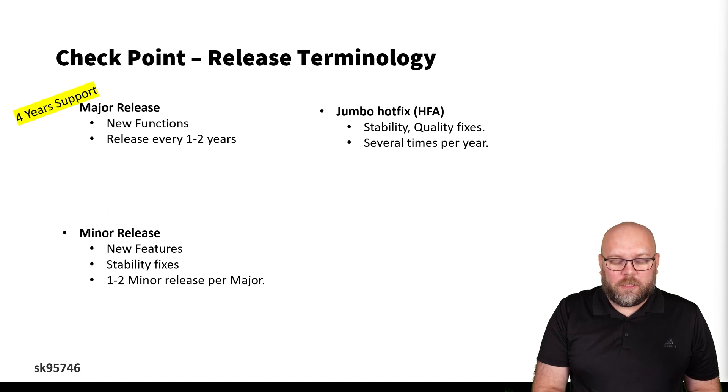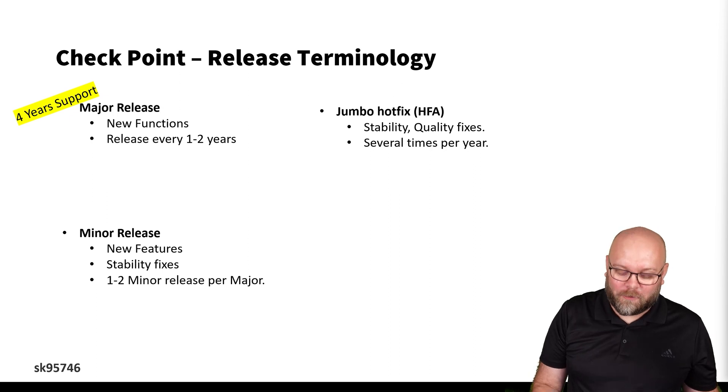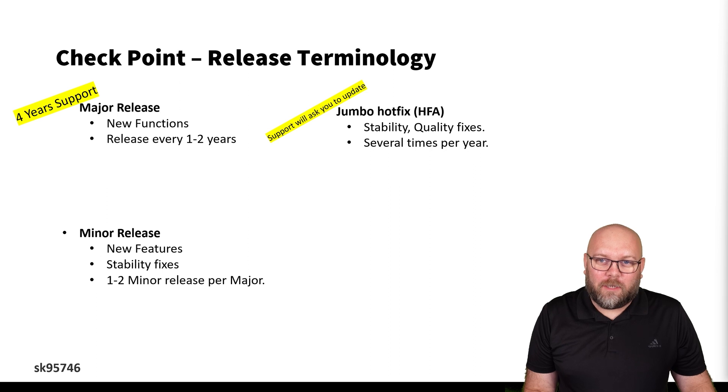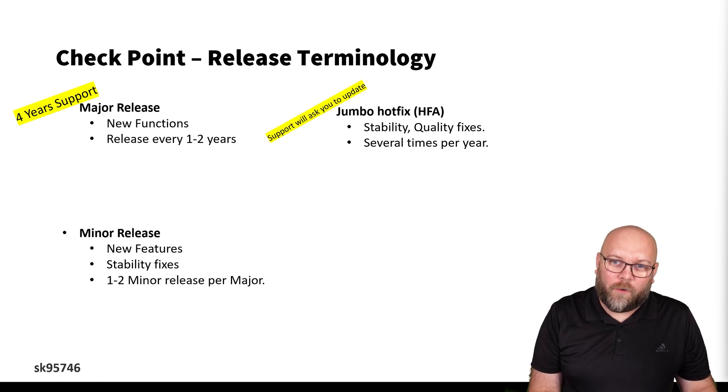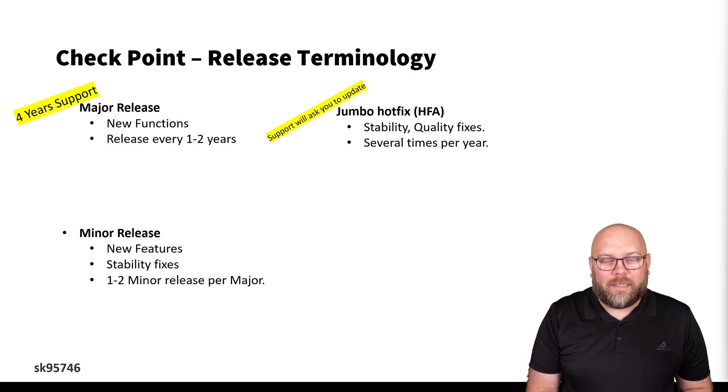On top of both major and minor releases, we have jumbo hotfixes. Jumbo hotfixes are stability and quality fixes, and these come several times per year — more or less maybe one per month, sometimes even more. If you're creating a support ticket with Checkpoint to fix some issue, support will ask you to upgrade to the latest jumbo hotfix for that specific release.